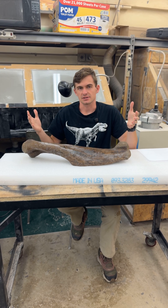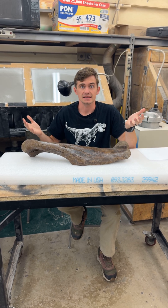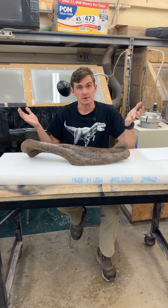This guy's from South Dakota, actually, and the place where we found these guys in South Dakota had hundreds, if not thousands, of individuals that all died there. So it's a really good spot to find these.